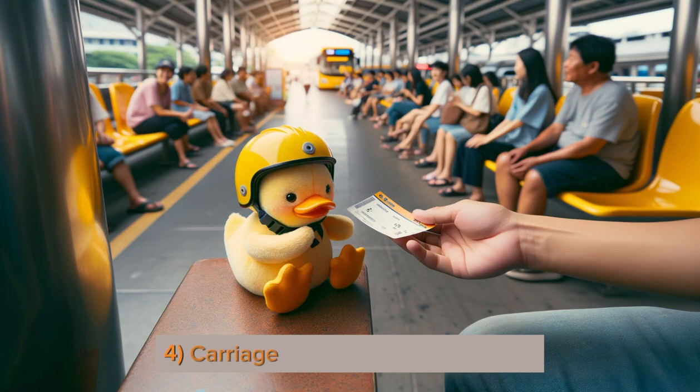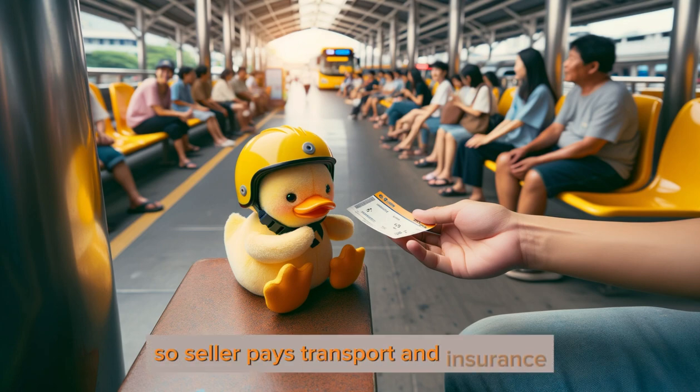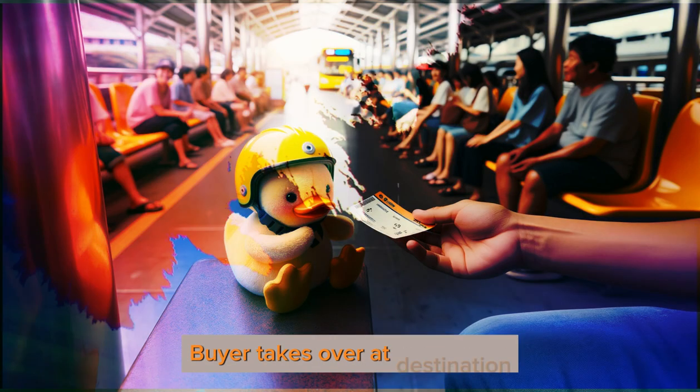4. Carriage and Insurance Paid — CIP is when the seller pays for the journey and insures the toy until it reaches a place like Berlin. So the seller pays transport and insurance; the buyer takes over at destination.